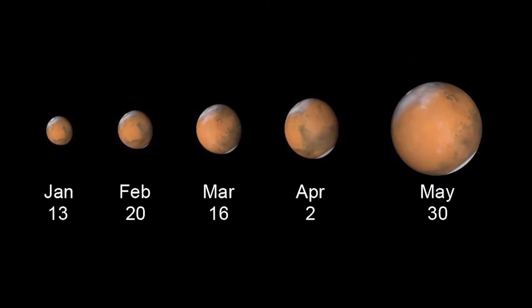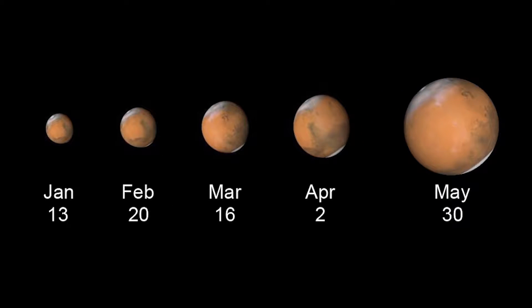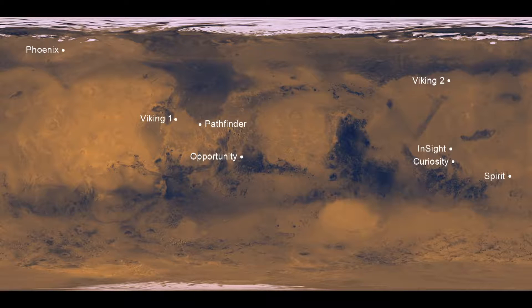Between January and May next year, Mars triples in apparent diameter as its orbit around the Sun brings it closer to Earth. You'll even be able to see the areas on Mars where NASA's Mars landers are located.